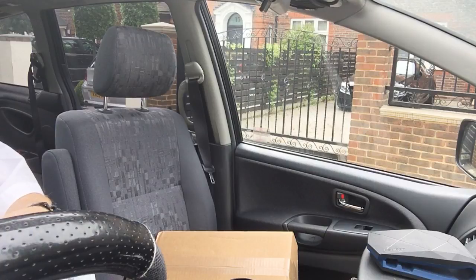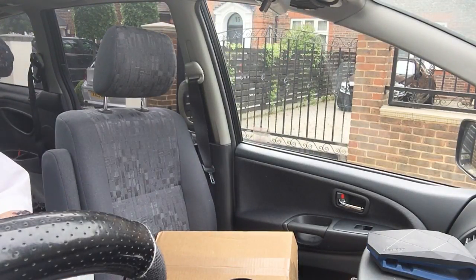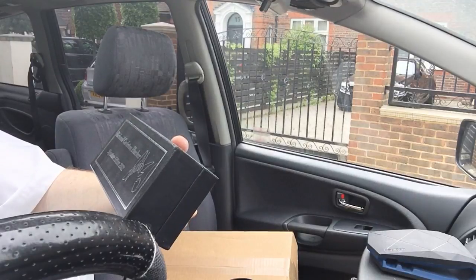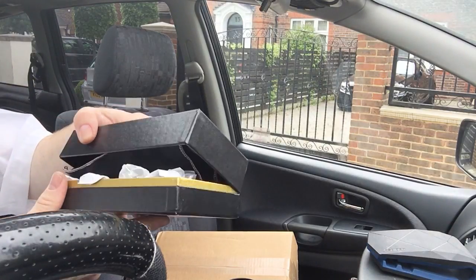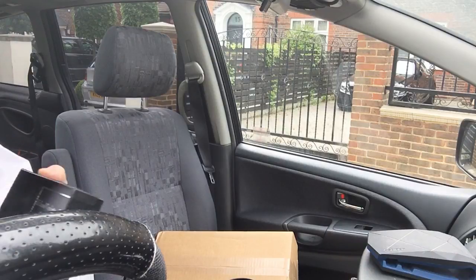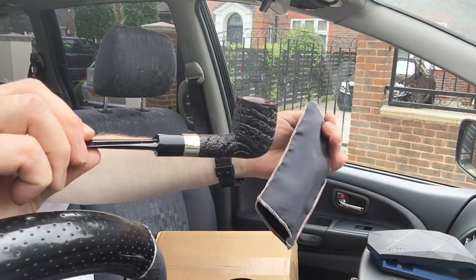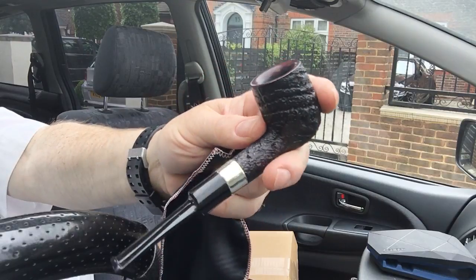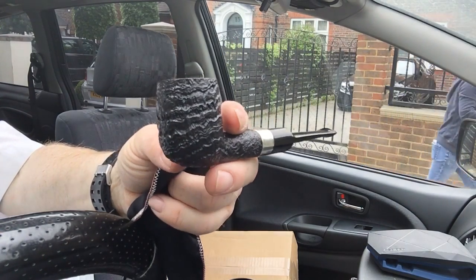I haven't seen them come up online anywhere; I've had a look on eBay but so far I've not seen it. Richard Carlton Hacker Signature Edition 2001 — nice presentation box. There we go, a pretty little box. If you're seeing this for the first time, same time as me, people. A beautiful saddle bit stem, billiard shape, smooth top — and what an amazing sandblast.